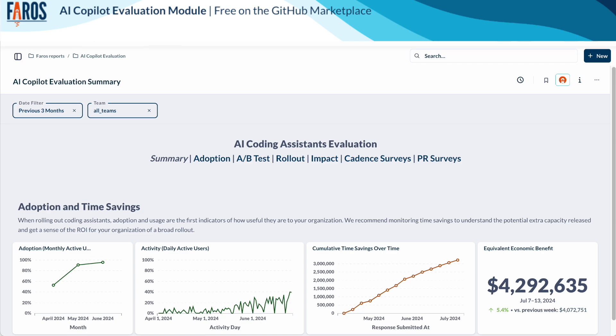The summary dashboard provides a high-level overview of the ROI provided by your coding assistant in terms of adoption, usage, time savings, and economic benefit.